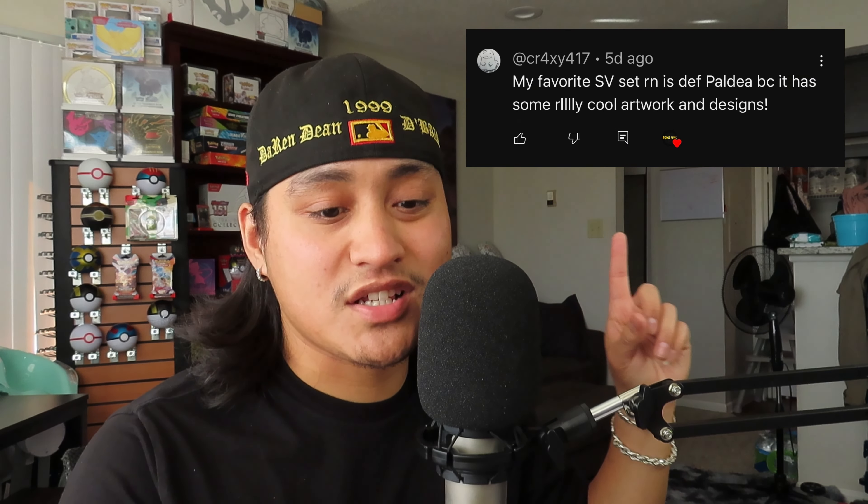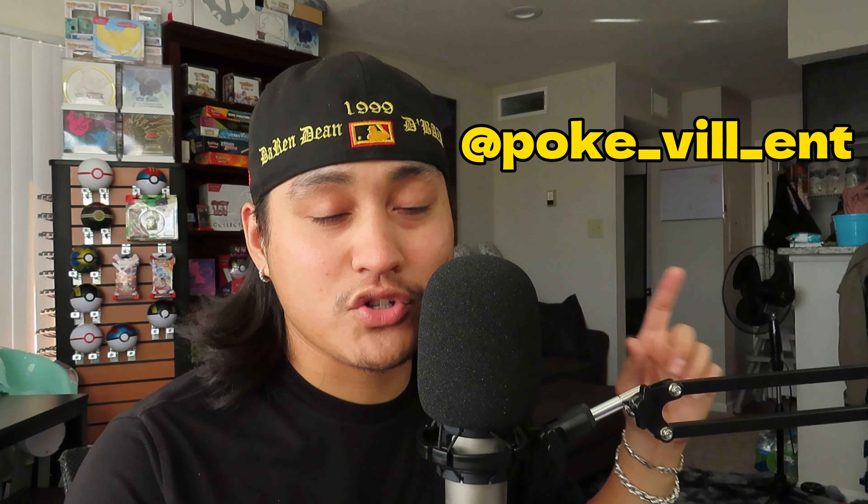There are three winners, so listen up closely. The first winner is cr4xy417. If this is you, please send me a direct message on Instagram at pokey_ville_ent and show me proof that it's you. The second winner is johnshirts2936. Once again, send me a direct message on Instagram at pokey_ville_ent and show me proof that it's really you.